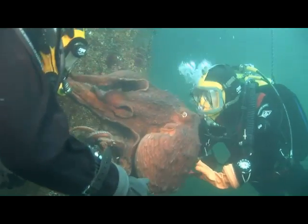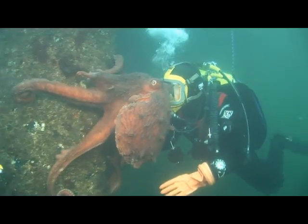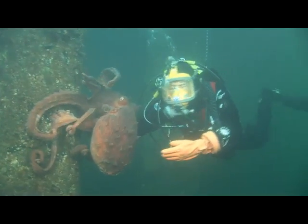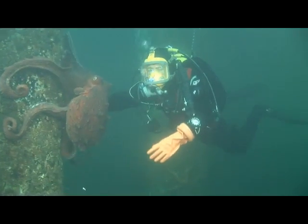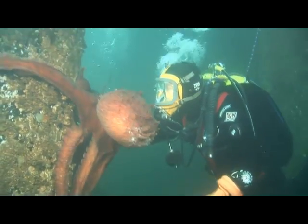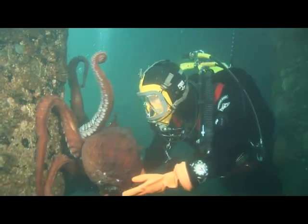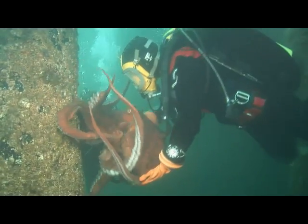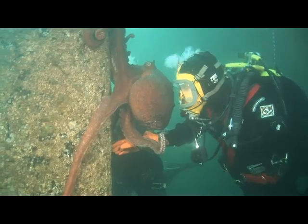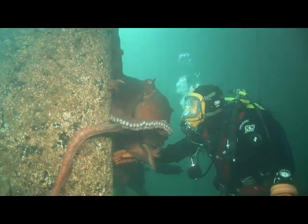A lot of people know that octopus can change color, and most people think it's just because they're mad. Why else might an octopus change color, Katie? One of the main reasons is camouflage — they use their colors and textures to blend in with their surroundings. It can also just be that she's active and moving. Her skin is pretty amazing — it's not just going to change color, we'll hopefully get a chance to see her change texture as well, and that is done with knobs of muscle in their skin.